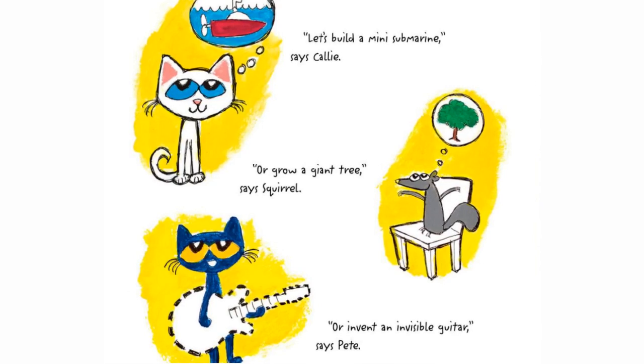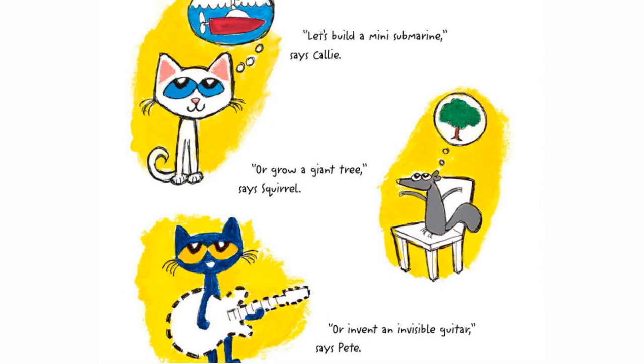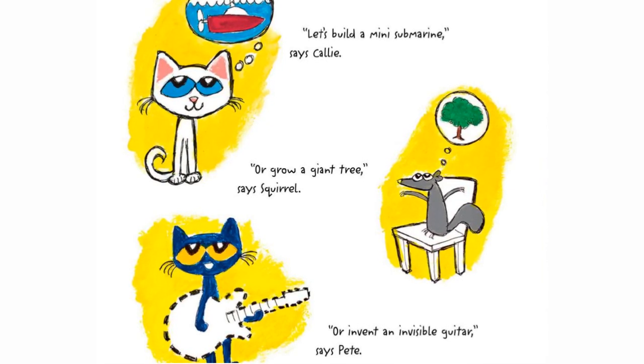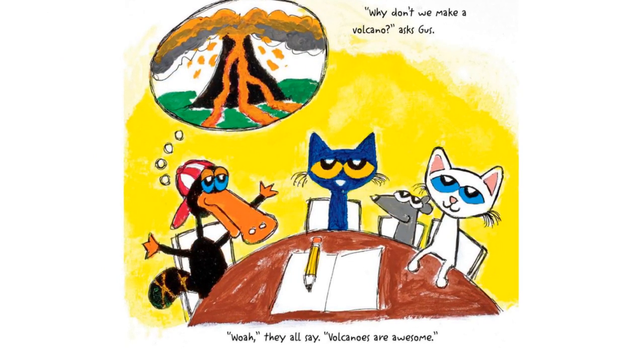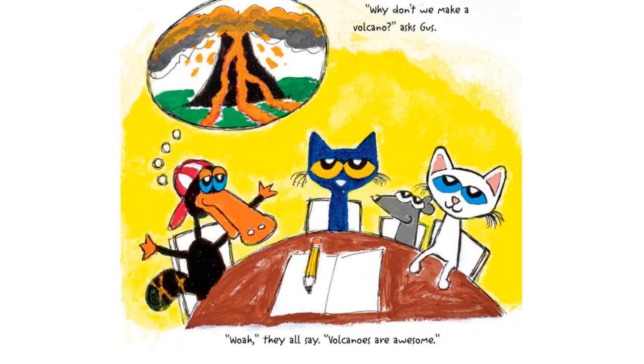"Let's build a mini submarine," says Callie, "or grow a giant tree," says Squirrel, "or invent an invisible guitar," says Pete. "Why don't we make a volcano?" asks Gus. "Whoa," they say, "volcanoes are awesome."